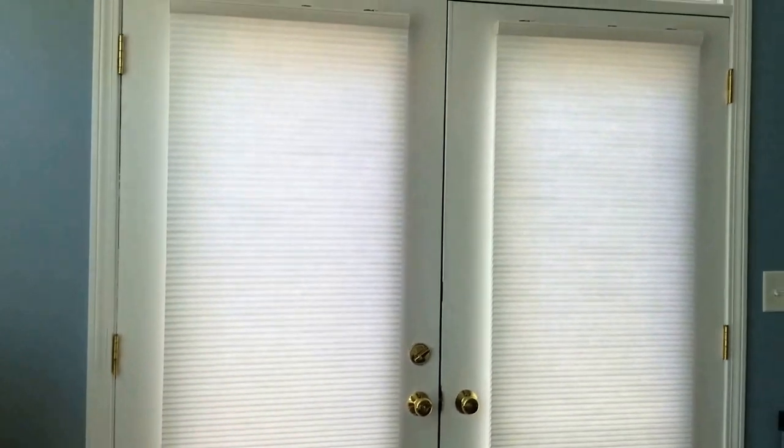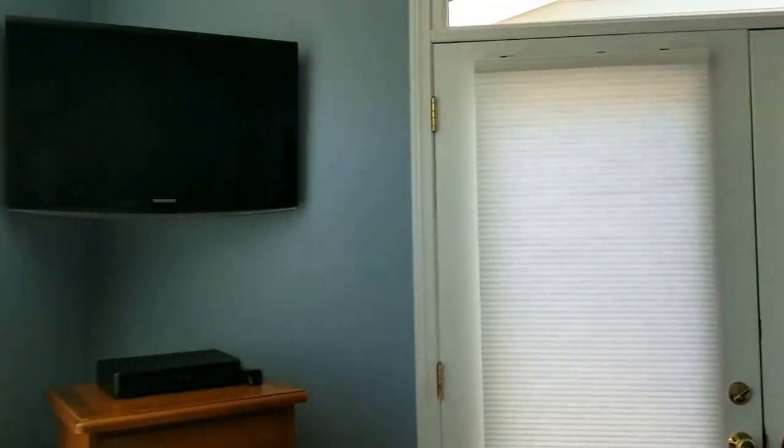This is Roger from Shades in Place. I'm installing some cellular shades over here in Franklin. This is five windows on the same room. This is not a home automation system — they are remote-controlled blinds.